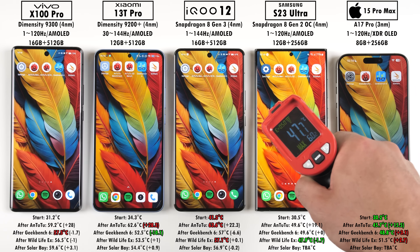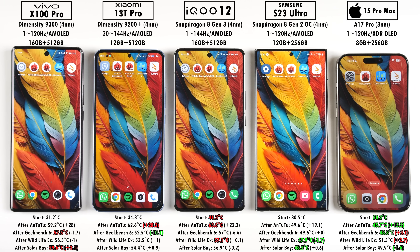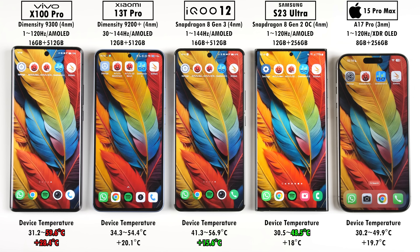After Solar Bay, the Vivo X100 Pro added the most temperature gain and ended up the hottest, while the Samsung ended the coolest. The iPhone only dropped by 1.6 degrees Celsius. Overall from start to finish, the Vivo was the hottest — ending at almost 60 degrees Celsius and adding almost 30 degrees total, which is insane. Nothing else came close.